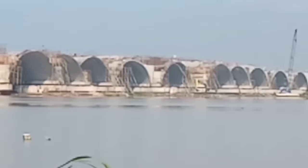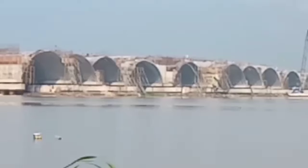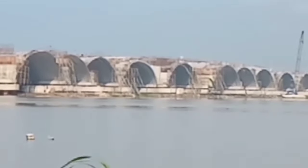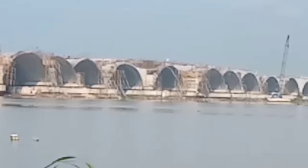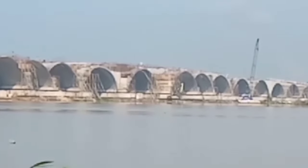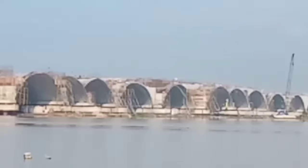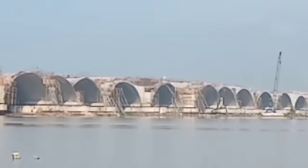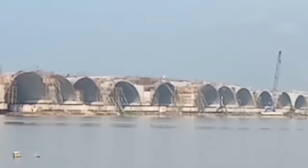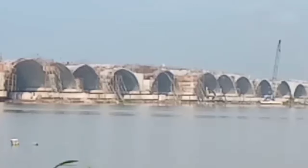Ternyata masih banjir ya teman-teman, belum surut karena tadi malam juga hujan. Dan beginilah proyek dalam mengatasi banjir: membuka tanggul pakai piku agar aliran airnya lancar menuju ke selatan. Karena kalau hanya pakai gorong-gorong mungkin mengalirnya ke selatan kurang lancar, jadi dibuat lebih besar untuk melancarkan aliran air supaya pekerjaan proyek jembatan ini tidak terlambat.